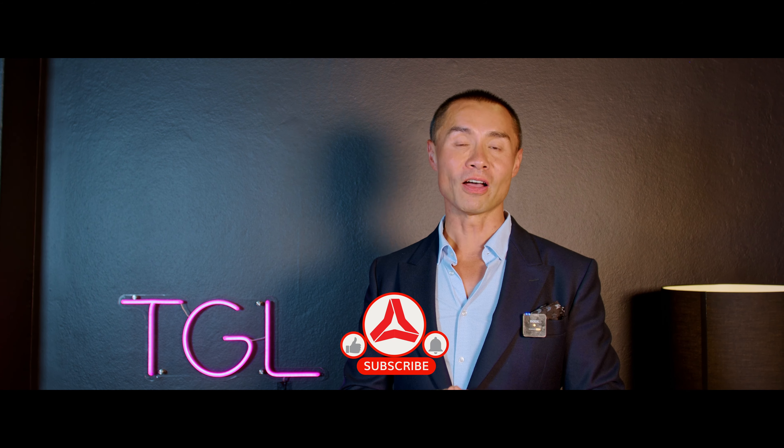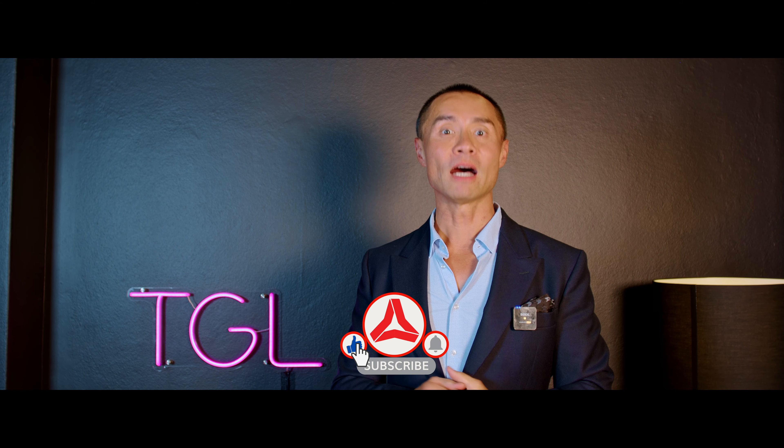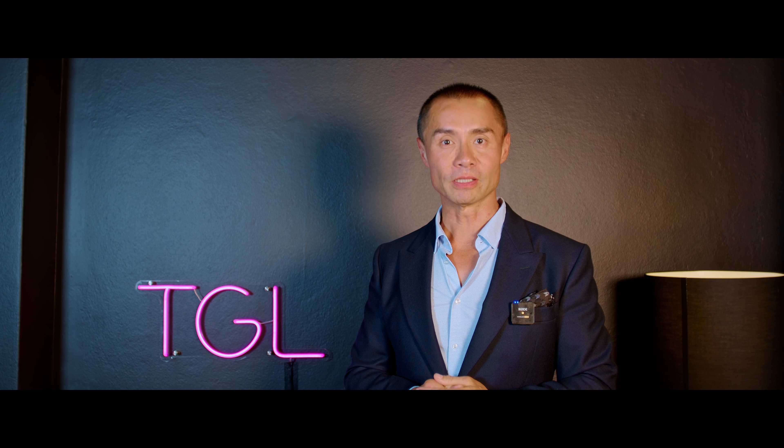I hope that is pretty clear and concise. For any questions, as always, please leave a comment or just ask us — we'll be happy to answer them for you. If you like this content and you want to see more, please like and subscribe. My name is La and I'm from Think Global Logistics. Thank you.